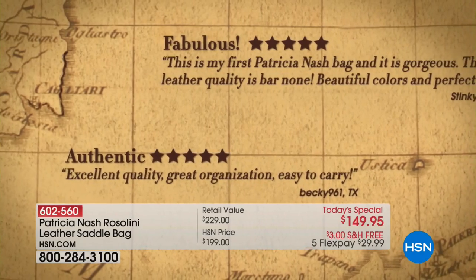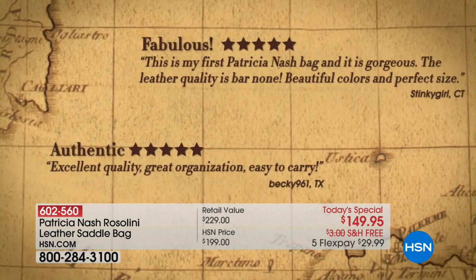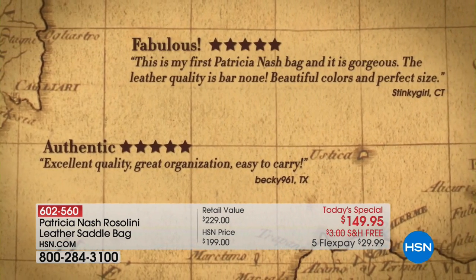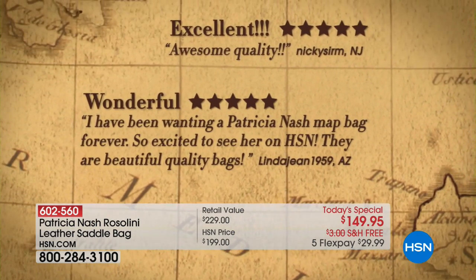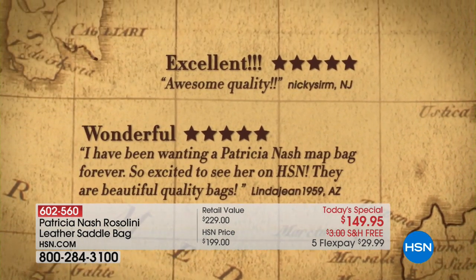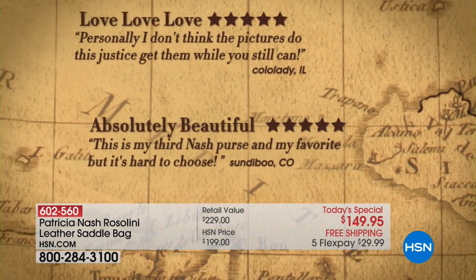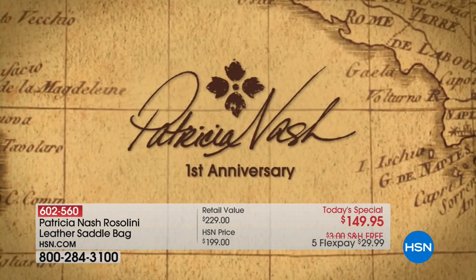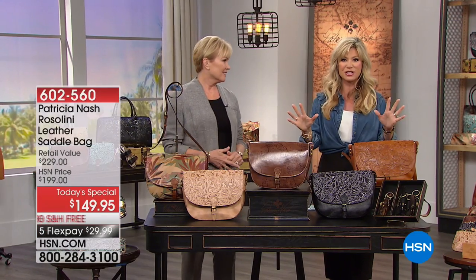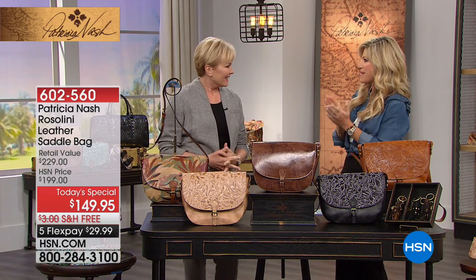I know they're an investment piece, but they're something that you will love and cherish for a lifetime. We're celebrating a one-year anniversary with the one and only Patricia Nash, whose handbags you can find in Lord & Taylor, Dillard's, and the finest department stores and boutiques worldwide. But tonight, Miss Patricia is taking $80 off an HSN exclusive, by customer request, cross-body bag — all handcrafted. Happy anniversary.